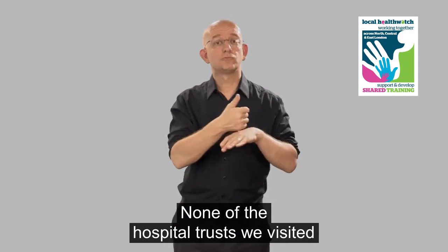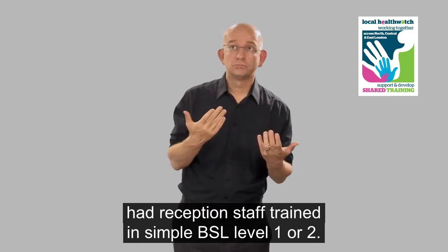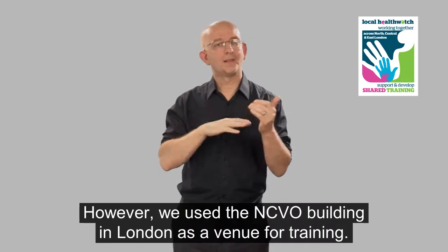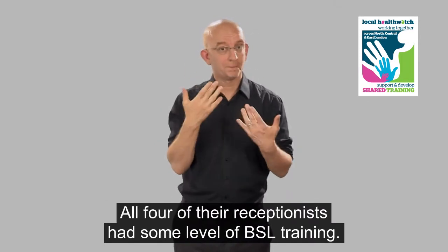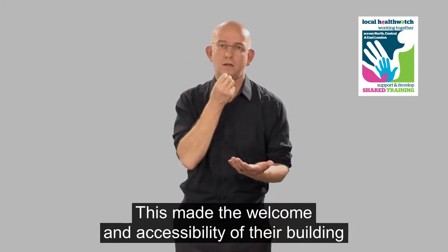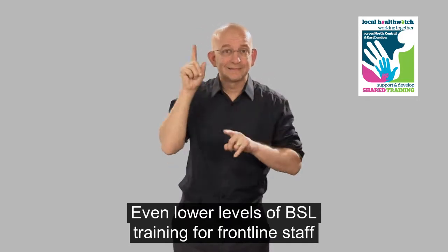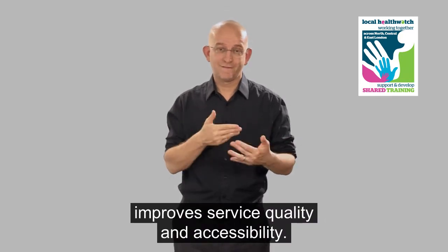None of the hospital trusts we visited had reception staff trained in simple BSL level 1 or 2. However, we used the NCVO building in London as a venue for training, and all four of their receptionists had some level of BSL training. This made the welcome and accessibility of their building great for deaf visitors. Even lower levels of BSL training for frontline staff improve service quality and accessibility.